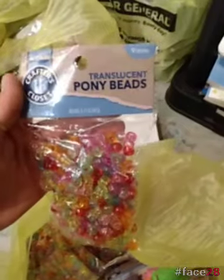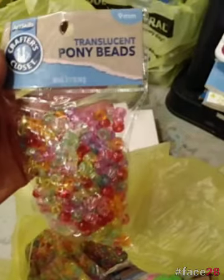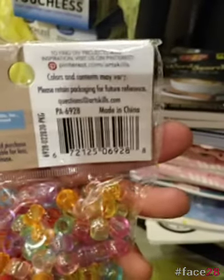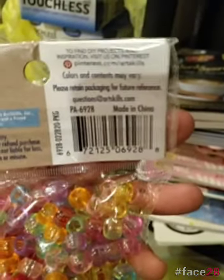These are more blank books. We have pony beads — translucent pony beads.